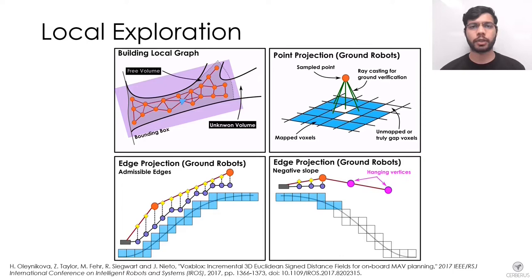In case of aerial robots, the edges of this graph are simply collision-free straight lines. However, for legged robots, we also check the existence of supporting ground below each edge and vertex. Each vertex is projected downwards on the volumetric map to check for the existence of an occupied voxel below it.